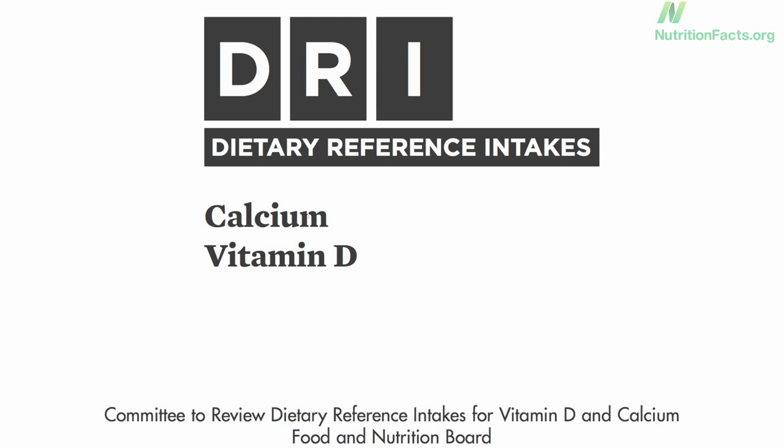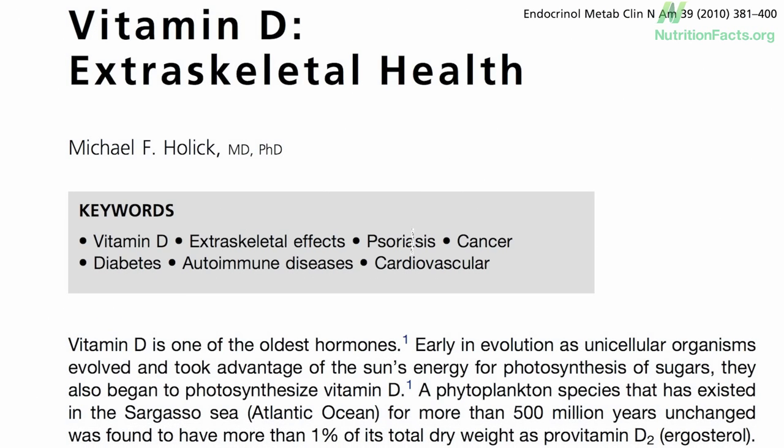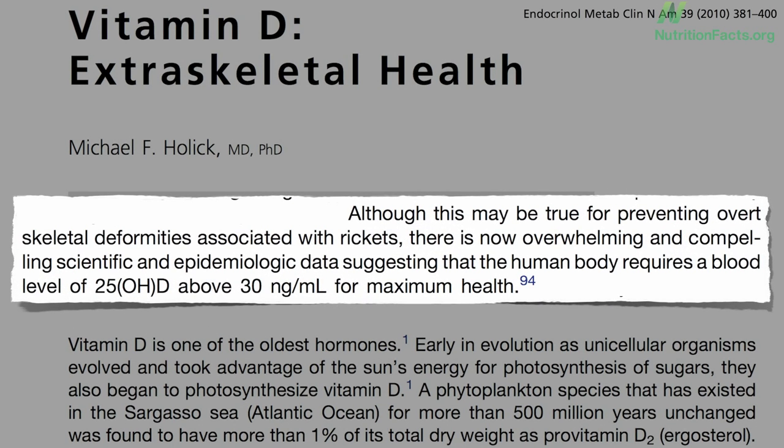The Institute of Medicine raised their vitamin D recommendations based on a blood level target of 20 to prevent bone-softening disorders such as rickets. Although the Institute's target of 20 may prevent the overt skeletal deformities associated with rickets, there is now, according to a review last year, overwhelming and compelling data suggesting that the human body requires a blood level of above 30 nanograms per milliliter for maximum health.